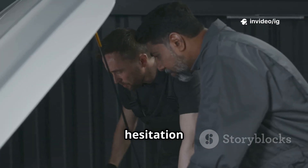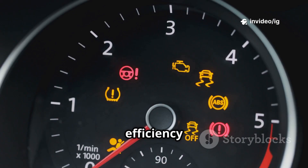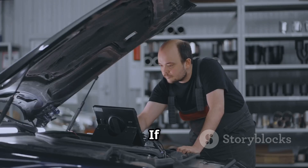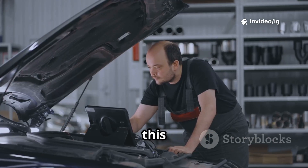Symptoms include: check engine light on, engine hesitation or rough idling, poor throttle response, reduced fuel efficiency, hard starting or stalling, and other sensor-related codes like MAP, TPS, or fuel pressure sensor errors. If you're facing these issues, let's locate the key sensors and components involved in this problem.